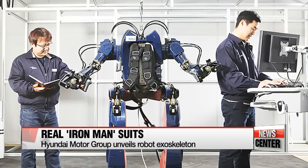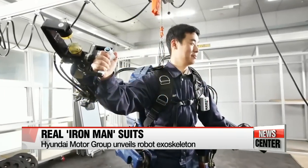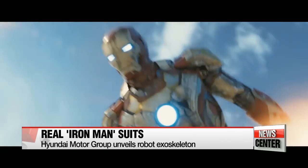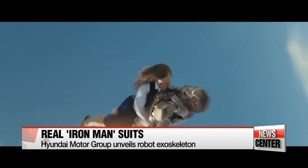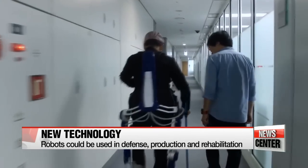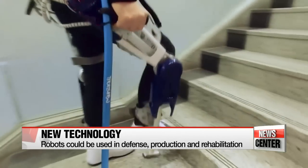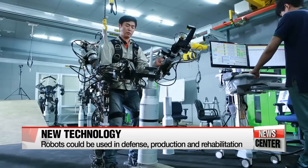Korean auto giant Hyundai Motor Group has unveiled photos of robot exoskeletons through its blog post on Friday after six years of research and development in the area. Just like in the famous Hollywood blockbuster Iron Man, the wearable robotic device is used to give the controller extra strength and assistance. Hyundai said that the new technology can be applied in many areas including national defense, production, and even physical rehabilitation. The exoskeleton, still under development, can make it possible for the wearer to lift an object weighing over 60 kilograms and assist him or her in physical movements.